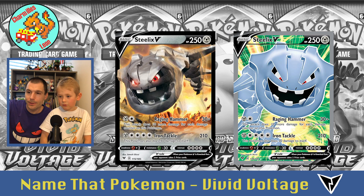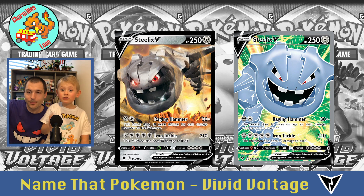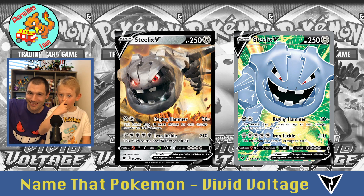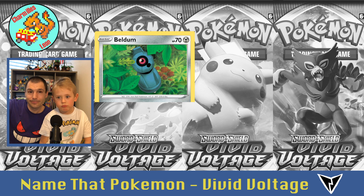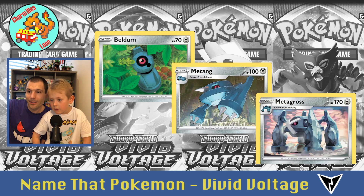Who's that? Steelix — two Steelix, I have the same one, we just got him yesterday. Then Beldum, Metang, and Metagross.